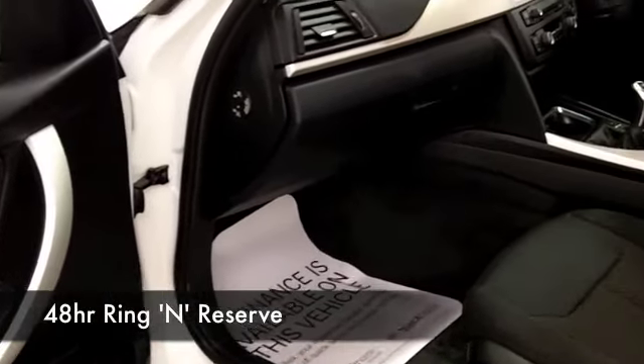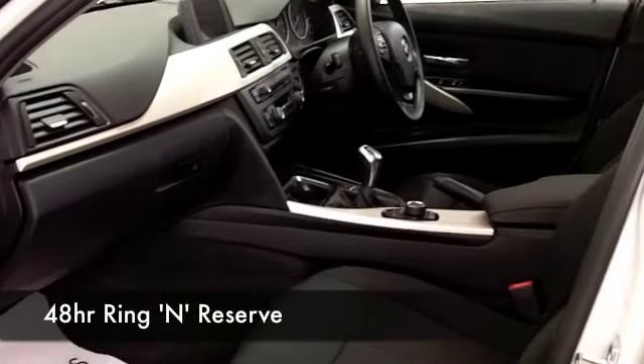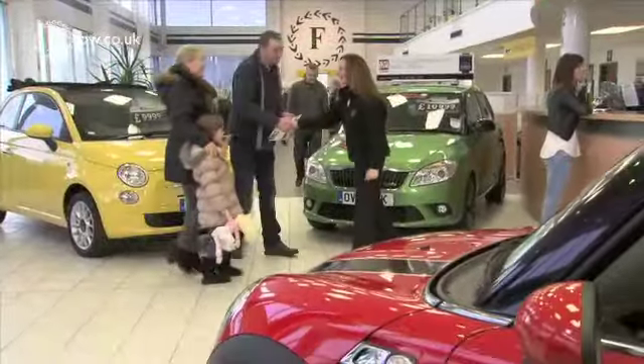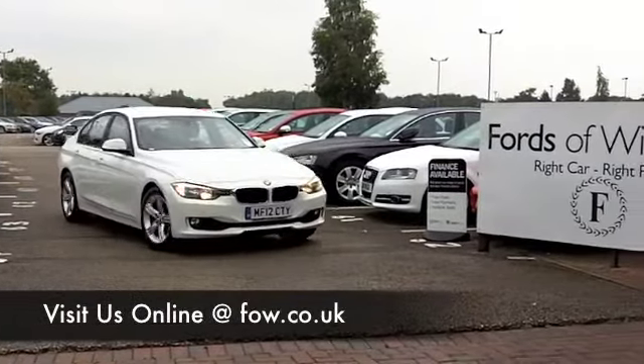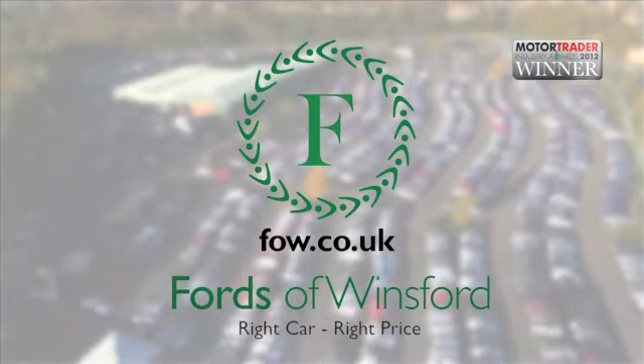I could tell you a little bit more about this car, but I think the best way is for you to discover it for yourself. So why not come down, have a test drive, see what you think. And don't forget, if you want to part exchange, or if you'd like us to arrange finance, no problem. Come and discover this great car for yourself at Fords of Winsford.